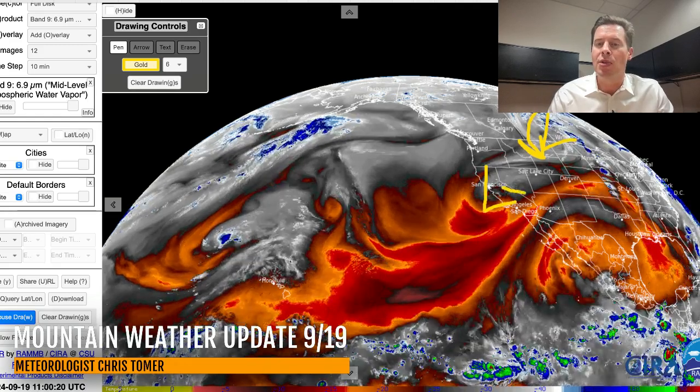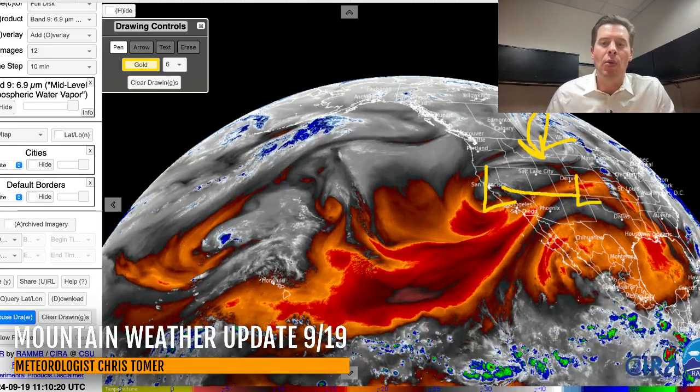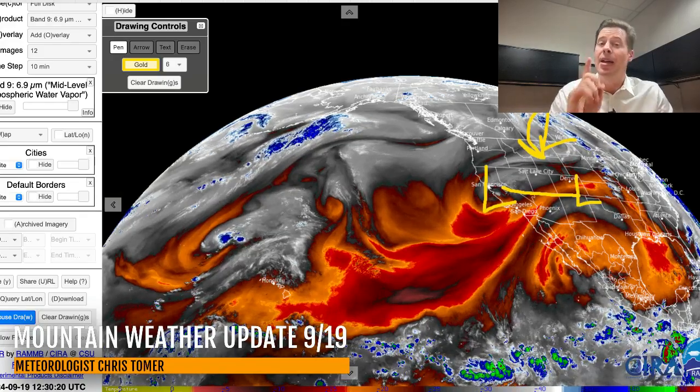The next storm system right here — you can see the spin, it's digging into California. This one will take a more southern track and become the Albuquerque low, which will spin up and basically force the development of moisture in Colorado. That's our real next storm system.